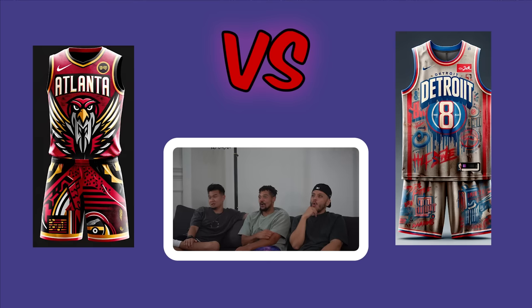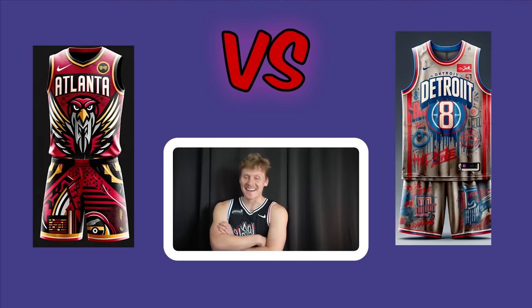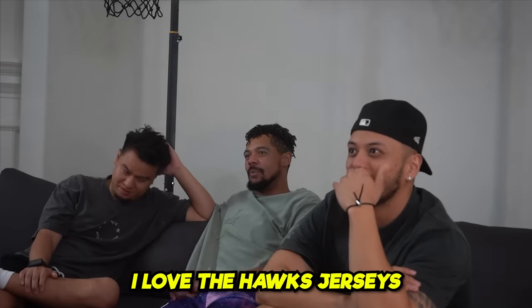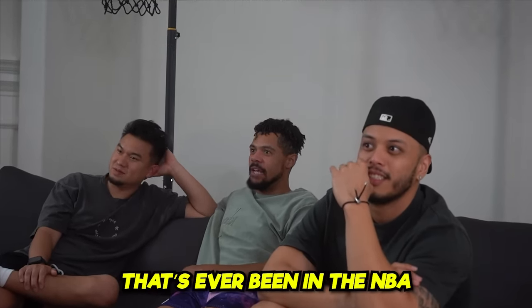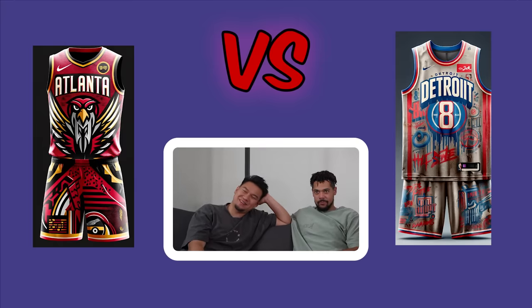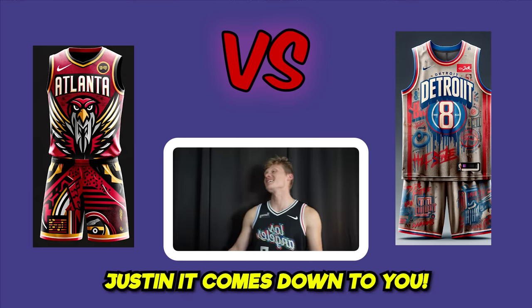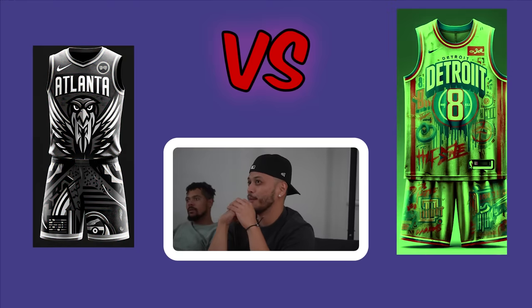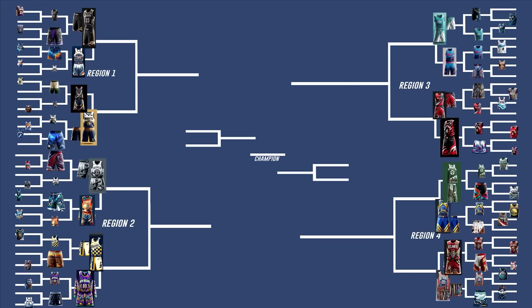Atlanta Hawks versus Detroit Pistons. The Eminem-inspired, grungy Eight Mile Pistons jerseys are highlighted — someone says Ben Wallace in that jersey would beat your ass. One voter loves the Hawks jersey but goes Detroit anyway, saying there's nothing like it in the NBA. Justin casts the deciding vote for Pistons. Pistons advance.